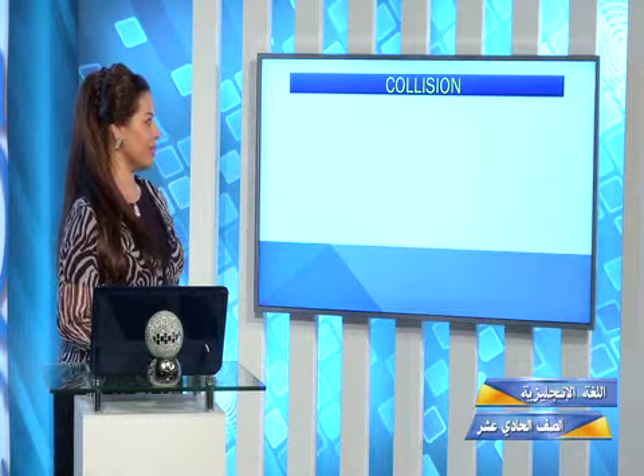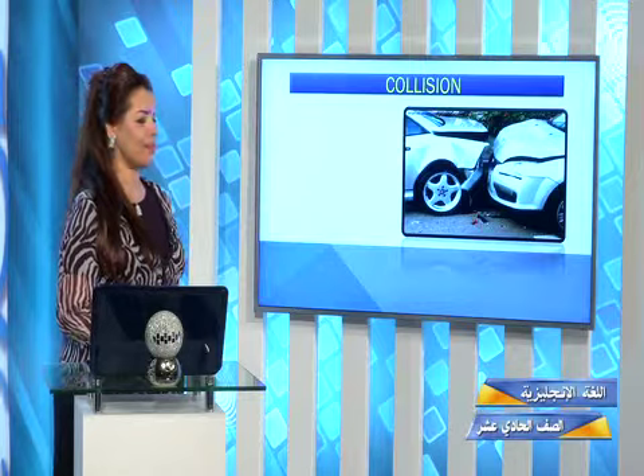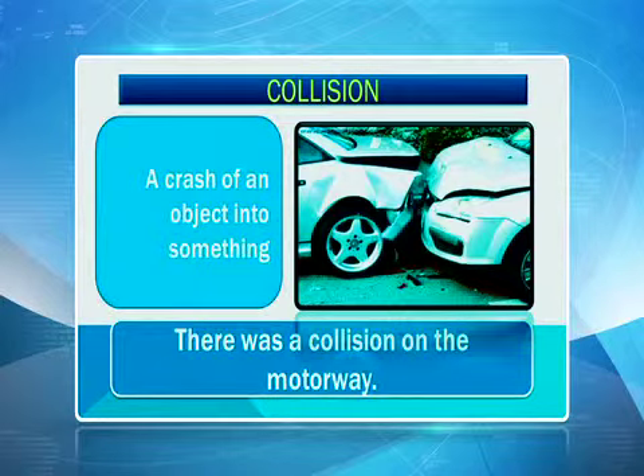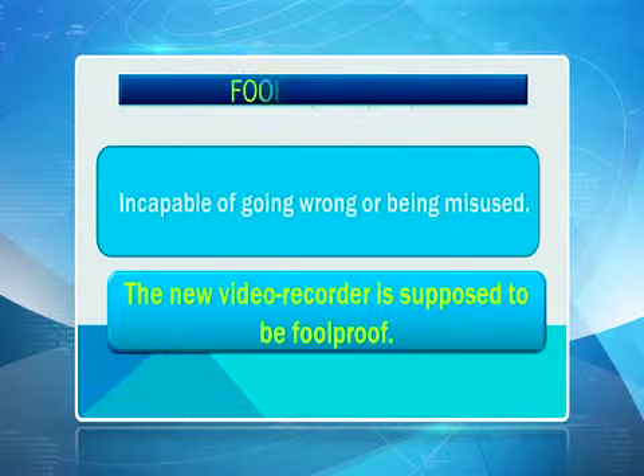Now, collision. What does collision mean? What do we see together over here? Two cars. Which means a crash. What happened to these two cars? They banged each other, they hit each other. It's a crash of an object into something. There was a collision on the motorway. So collision, in other words, means an accident. And our third word is foolproof — incapable of going wrong or being misused. The new video recorder is supposed to be foolproof.